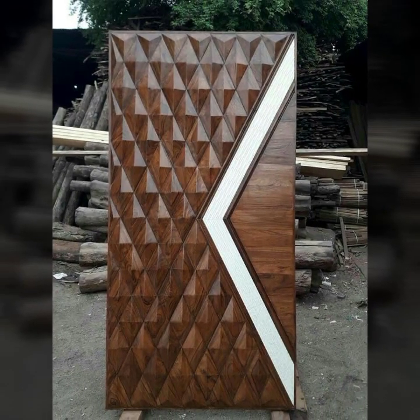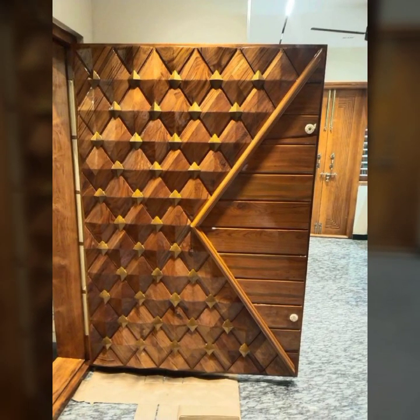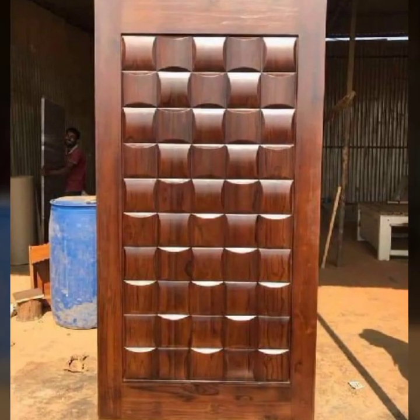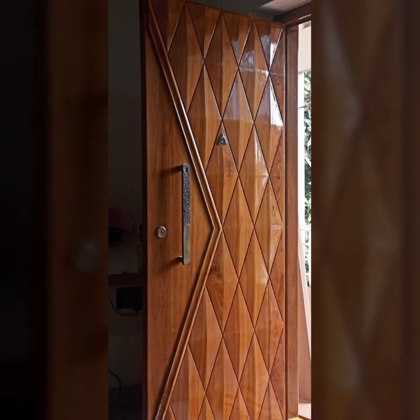You will see in this video very beautiful and stylish new old stylish modern wooden dot designs in 2023.